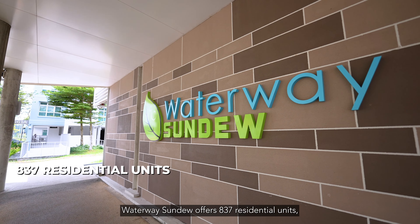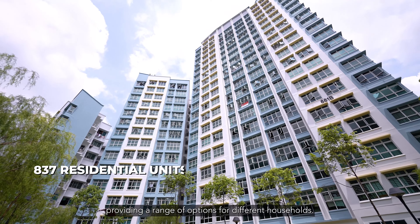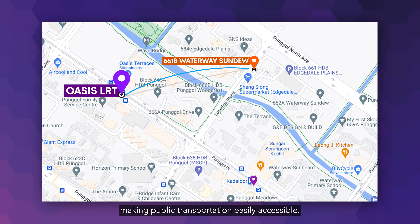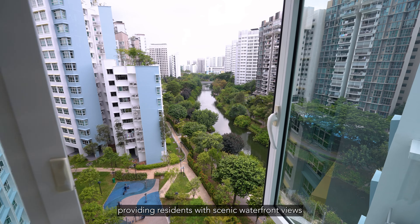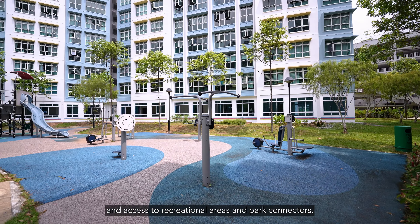Waterway Sundew offers 837 residential units, including 3-room, 4-room and 5-room premium flats, providing a range of options for different households. It enjoys a strategic location with convenient access to Oasis LRT station, making public transportation easily accessible. The development overlooks My Waterway at Punggol, providing residents with scenic waterfront views and access to recreational areas and park connectors.